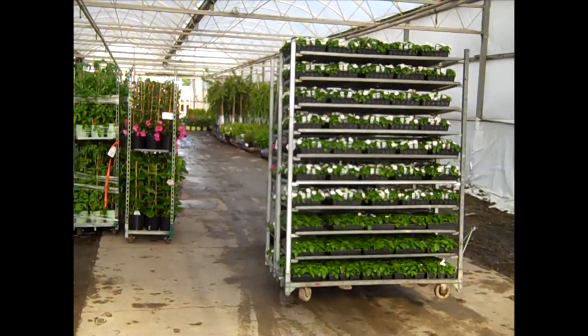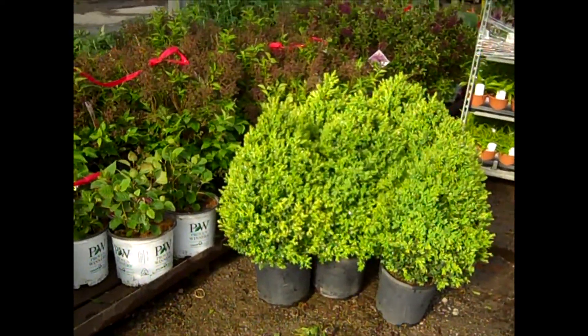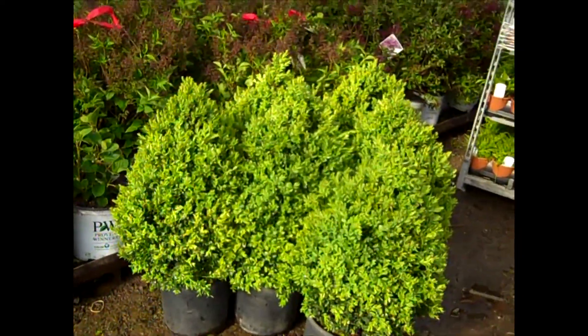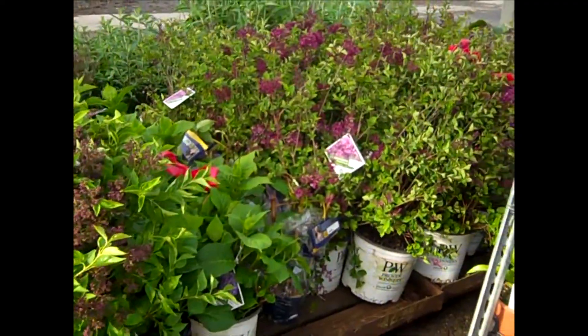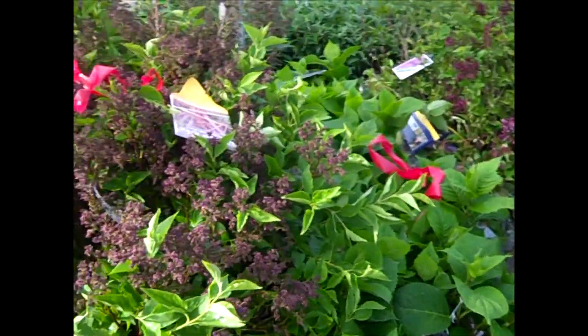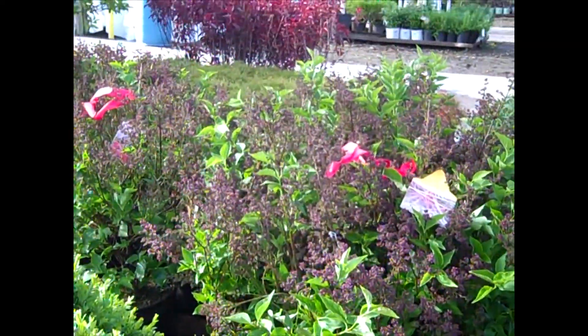Just walking in here — you can see loads of color coming in. There we have more of the Green Mountain Boxwood. Look at the buds here — the flowers we're looking at are Syringa Bloomerangs. And these Miscanthus this year are really putting on a display.